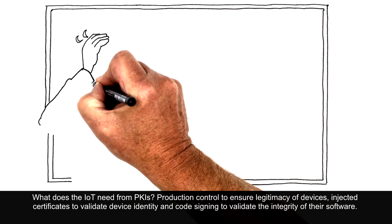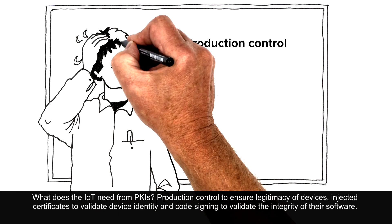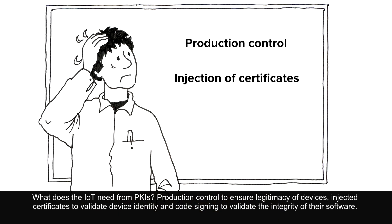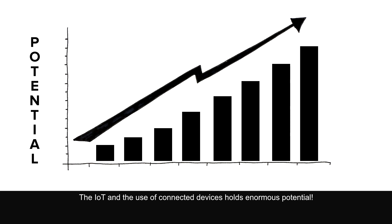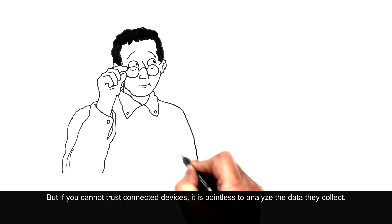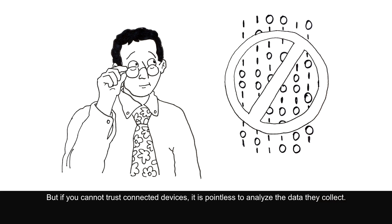What does the IoT need from PKIs? Production control to ensure legitimacy of devices, injected certificates to validate device identity, and code signing to validate the integrity of their software. The IoT and the use of connected devices holds enormous potential. But if you cannot trust connected devices, it is pointless to analyse the data they collect.